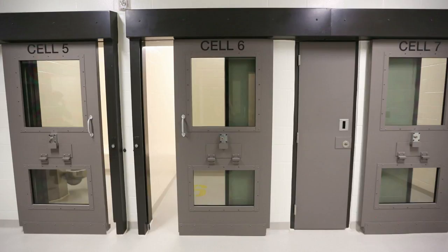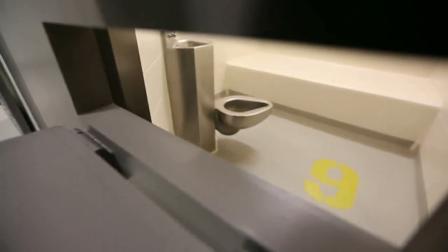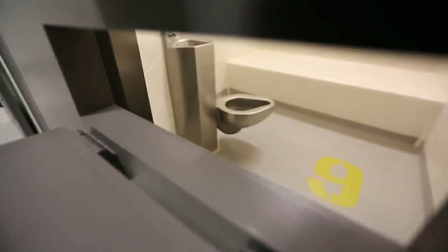If someone is being a little rowdy and we want to remove them but they're not being compliant, we can ask them to put their hands through here. We would handcuff them and then they would be secure when we opened up the door.